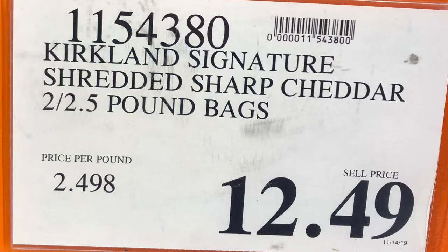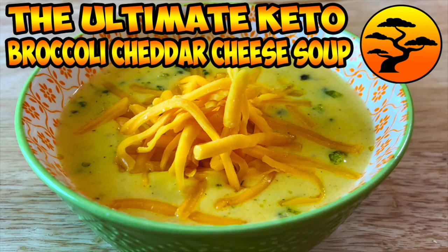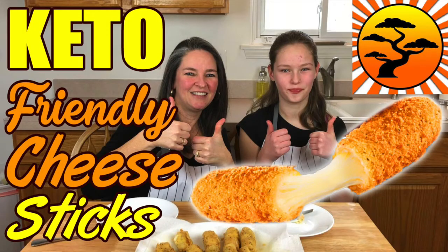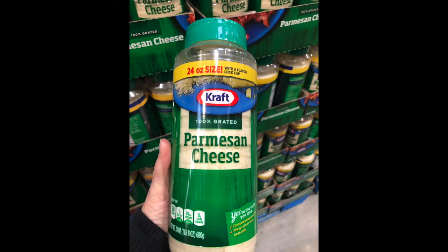Next is cheddar cheese. Bill likes to put cheddar on top of his chili and on his broccoli, and Stacey loves to make broccoli cheddar soup with it. We also love the mozzarella sticks — great for snacking and for homemade mozzarella sticks. Then there's parmesan cheese, which Bill calls 'shakey cheese.' Stacey mixes it into flatbreads and the parmesan crusted pork chops for a nice crunchy texture.